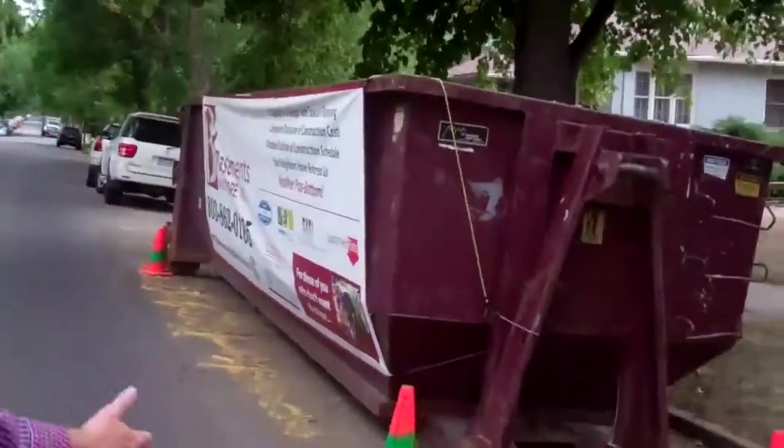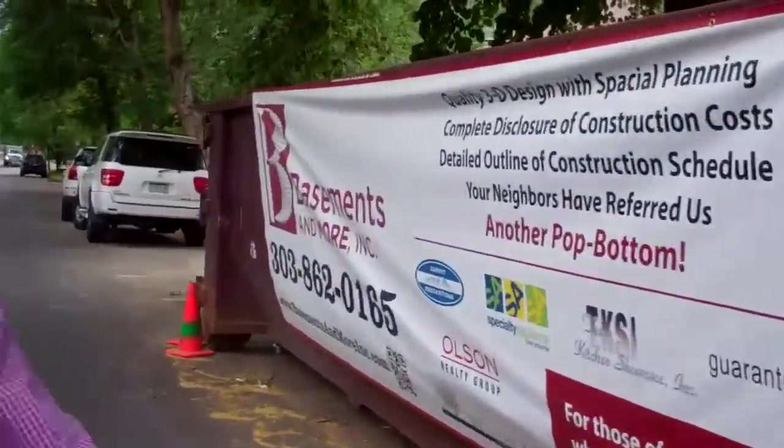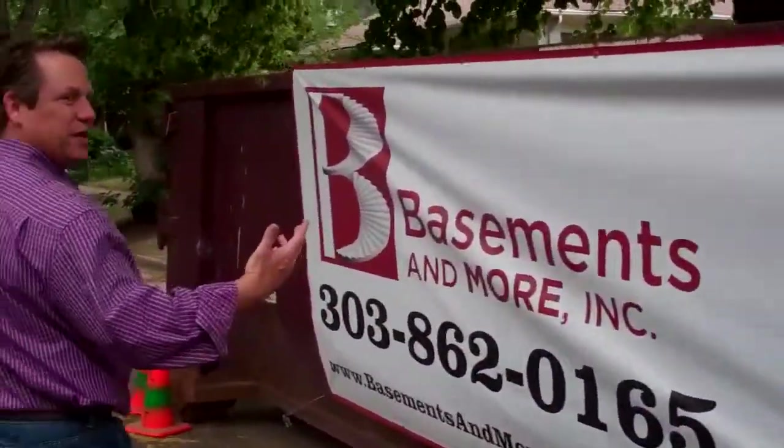Yo Todd, you out there buddy? Hey, we got cars coming. Todd Pierce with Basements & More and Summit Renovations. Come on over here and let me show you what we're doing with these dumpsters. We're just taking a tour through the park today, and I want to show you some things we got going on.